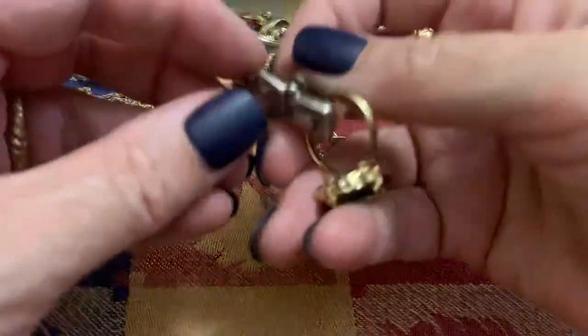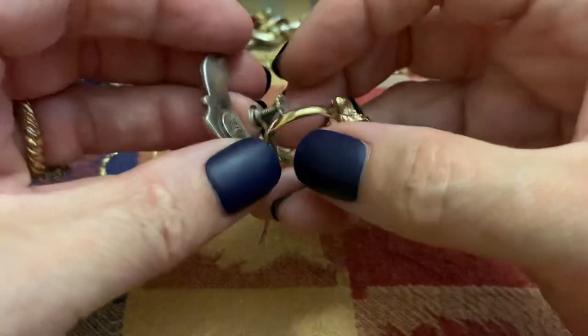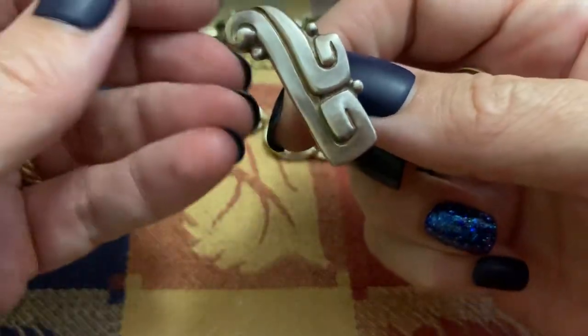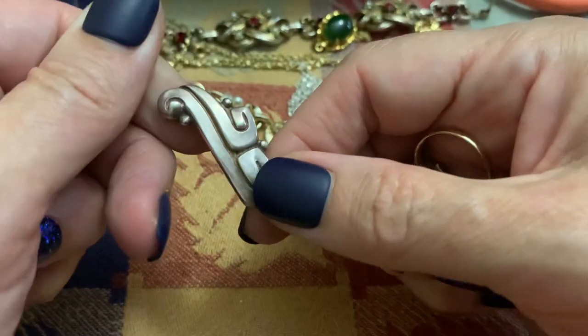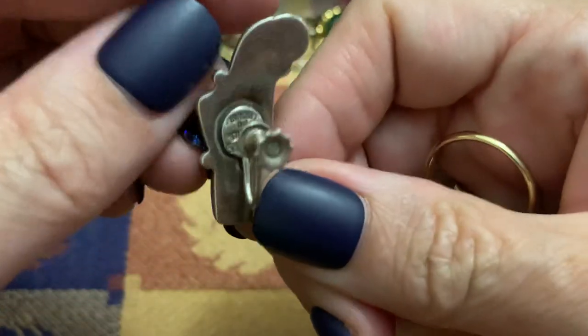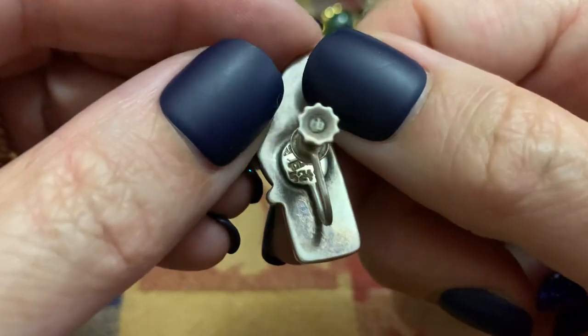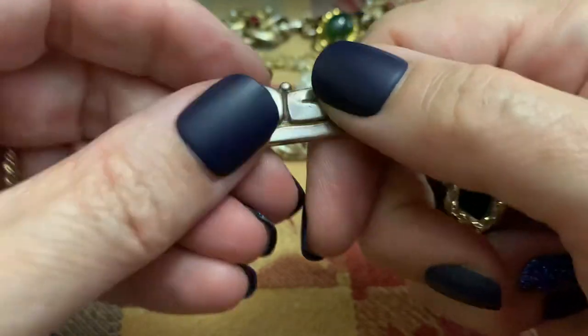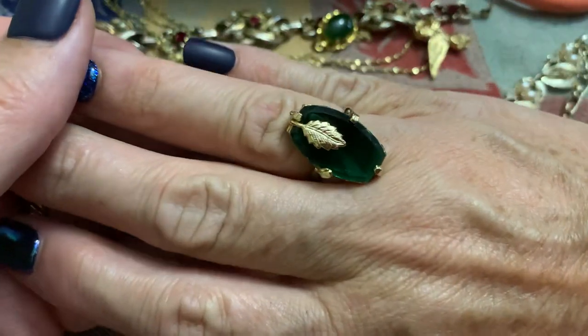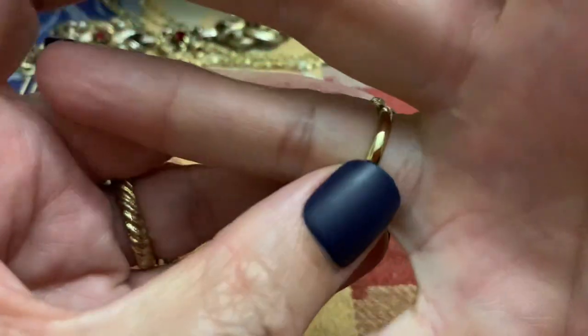Look at this — remember I found this earring and was wondering if I kept finding the same one thinking it was the other one. This is the other one. This is a Mexico sterling earring. I love that. This is a cool ring — the green stone and the leaf. I like that.